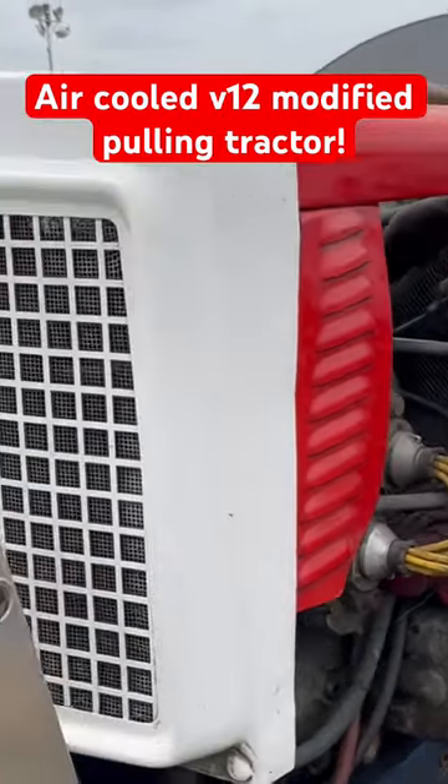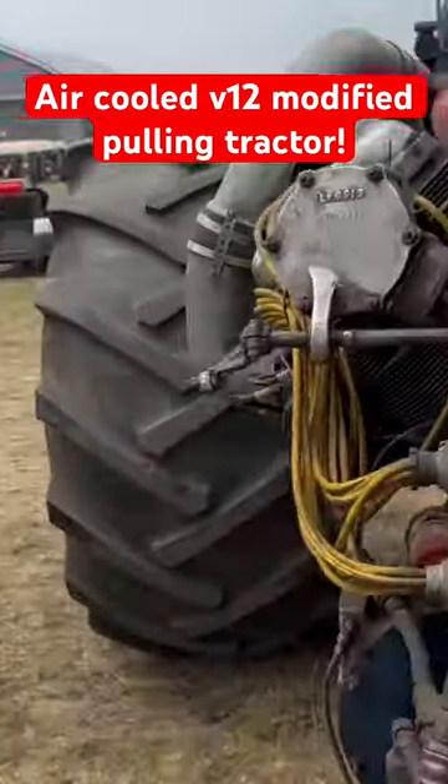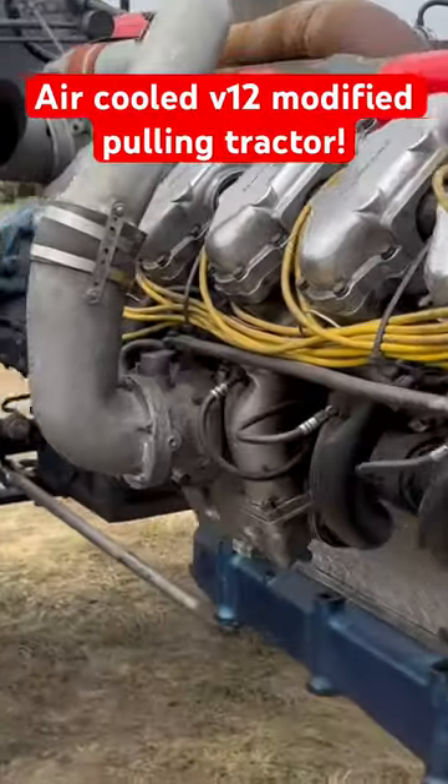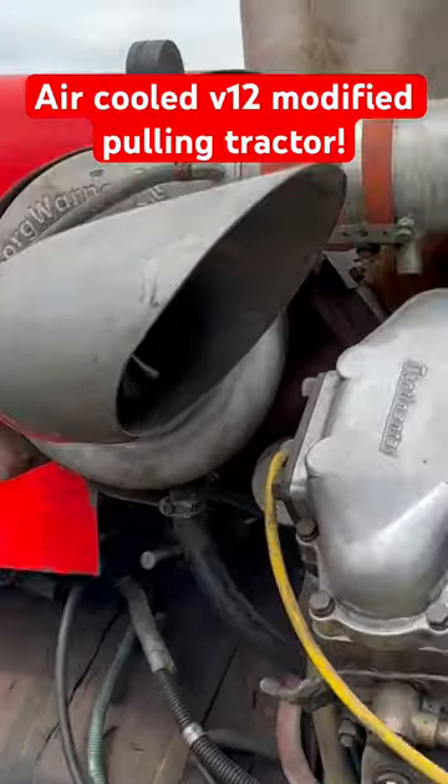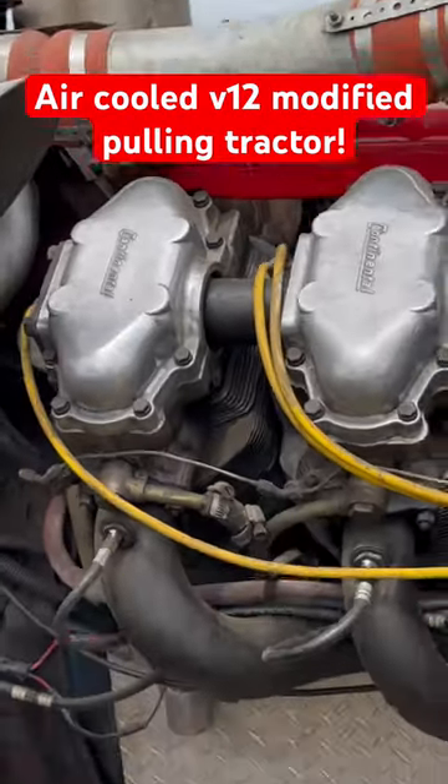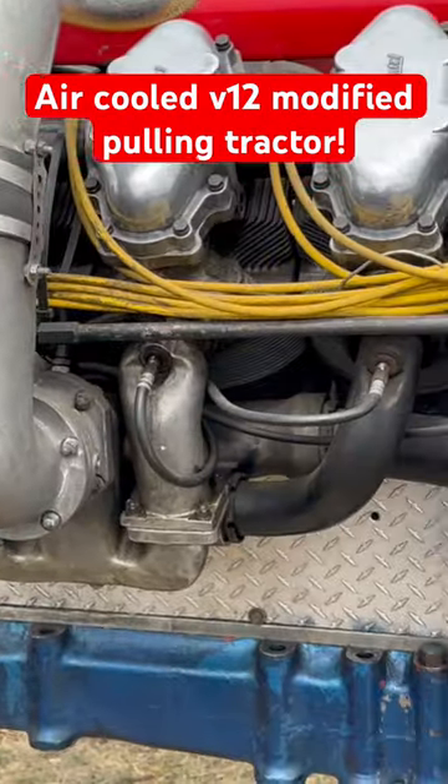This is the same Continental Chrysler air-cooled V12, but because the V12 wasn't enough power, they put a pair of Borg-Warner superchargers on this thing — twin turboed it. Mechanical injection.